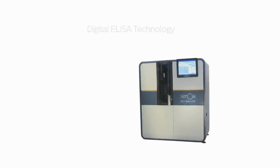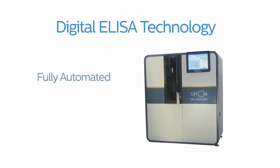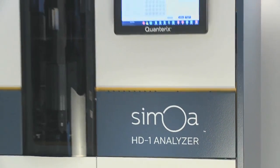Samoa puts groundbreaking digital ELISA technology in researchers' hands through a fully automated, easy-to-use instrument: the Samoa HD1 analyzer.